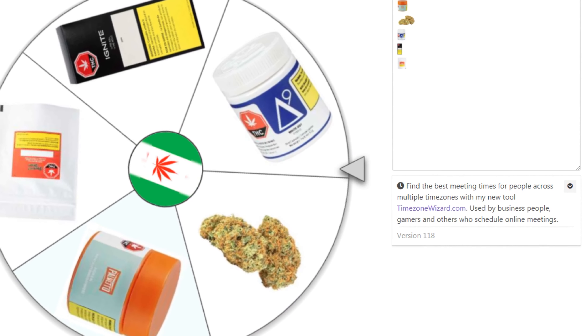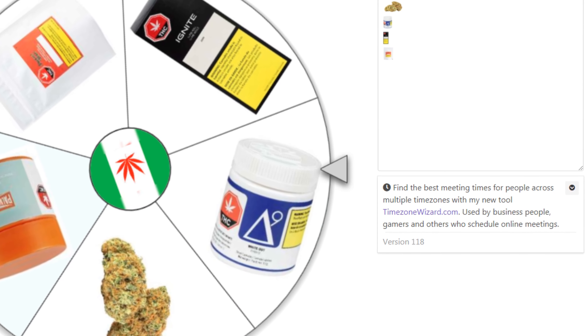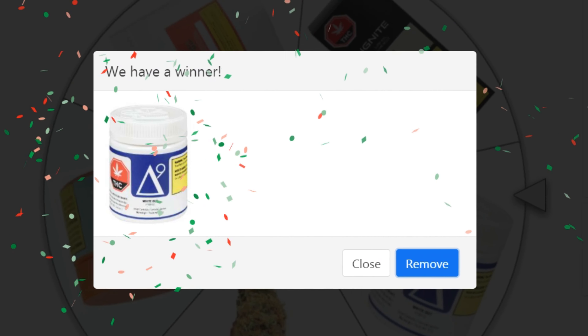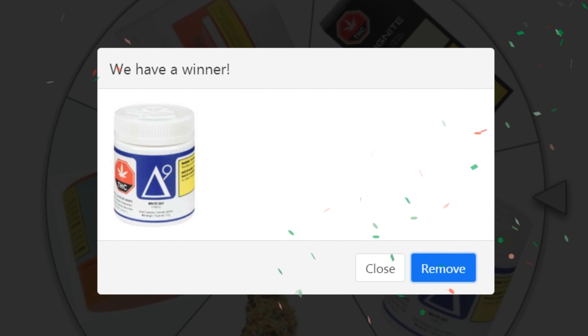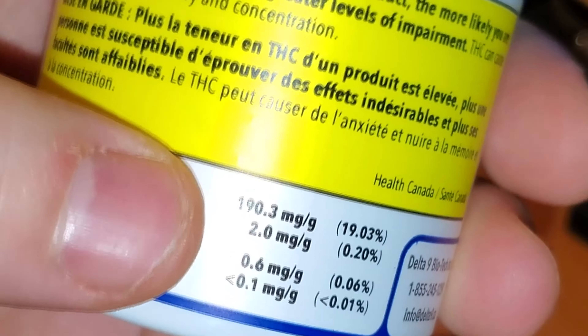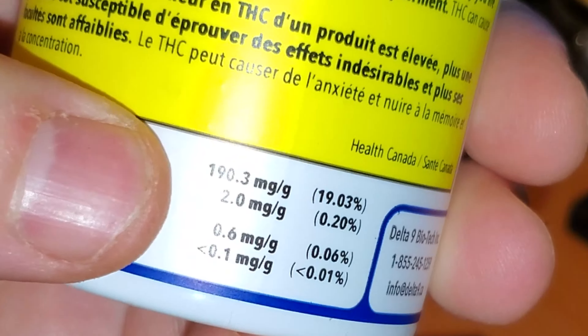Come on, Nuken — give me the Nuken. Oh my god, Delta 9 is back. Delta 9 Whiteout — this is at 19% or 190 milligrams per gram.